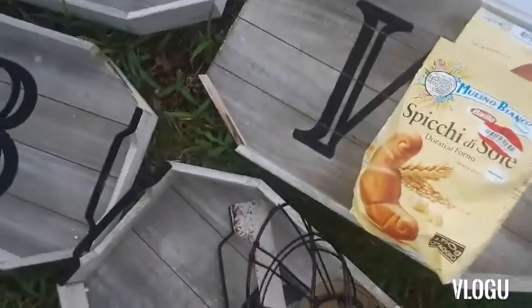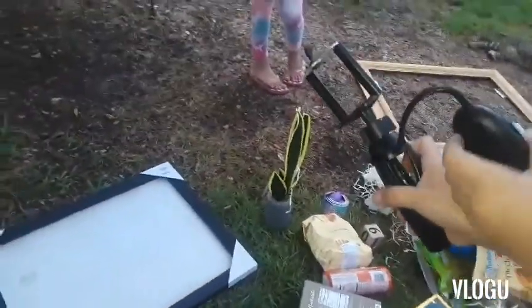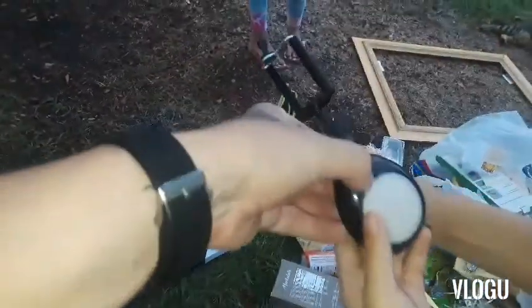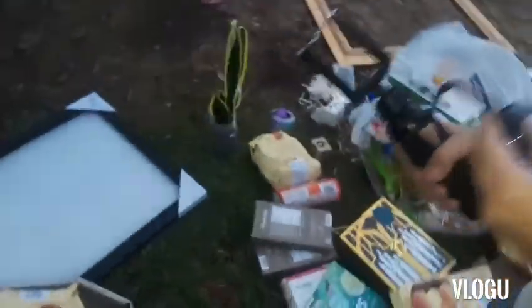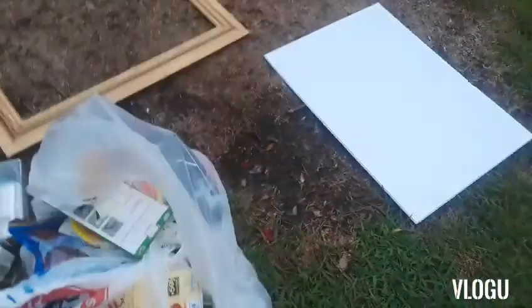We found this frame at Kirkland's — no glass in it. And a bunch of those cookies. Oh, that's cool, I need another one. I don't want it getting broken — oh, look, cool.